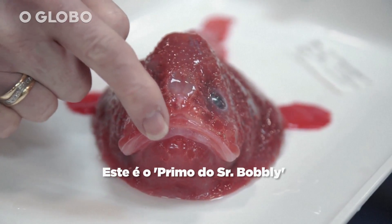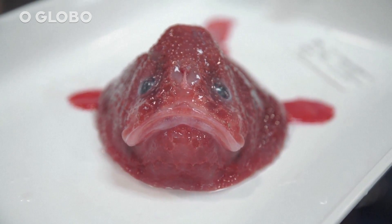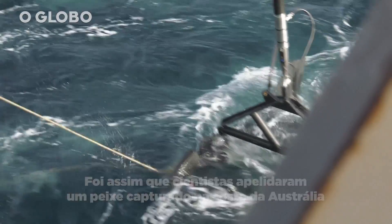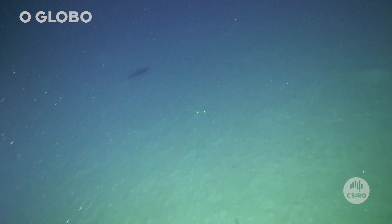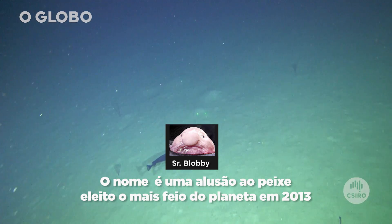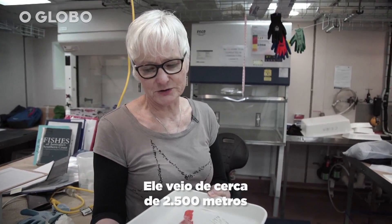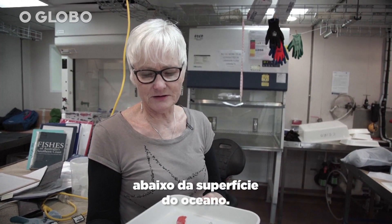It uses its snout to attract prey, but when it's not in use, it just sits back in this little depression between the eyes. This is a really, really cute little coffin fish, much, much bigger than the one we got the other day. It came up from about two and a half thousand metres — two and a half kilometres below the ocean surface.